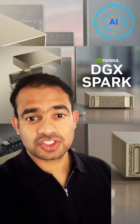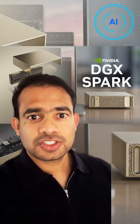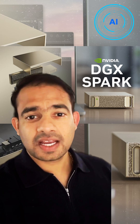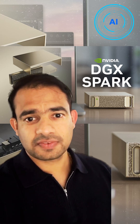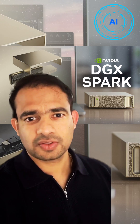Let's break down the NVIDIA DGX Spark, the new desktop AI supercomputer that's shaking up how we think about local AI. DGX Spark packs one petaflop of AI performance thanks to NVIDIA's GB10 Grace Blackwell Super Chip, and it has 128 gigabytes of